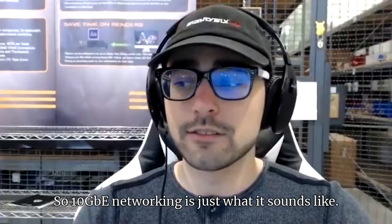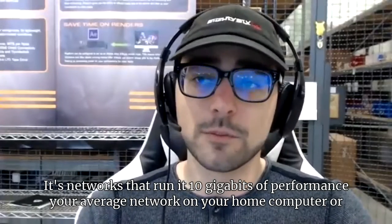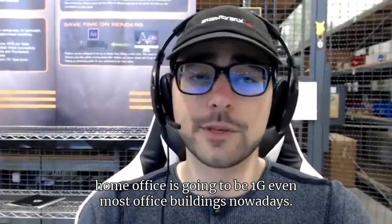10 gig networking is just what it sounds like — networks that run at 10 gigabits of performance. Your average network on your home computer, probably home office, is going to be one gig.